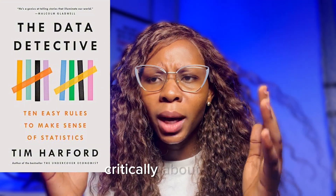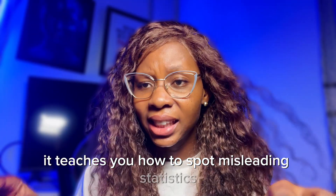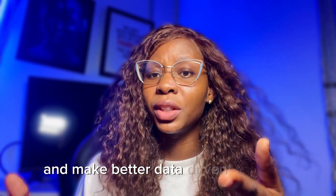Lastly, The Data Detective. This book is a fun and engaging read that helps you think critically about data. It teaches you how to spot misleading statistics and make better data-driven decisions.